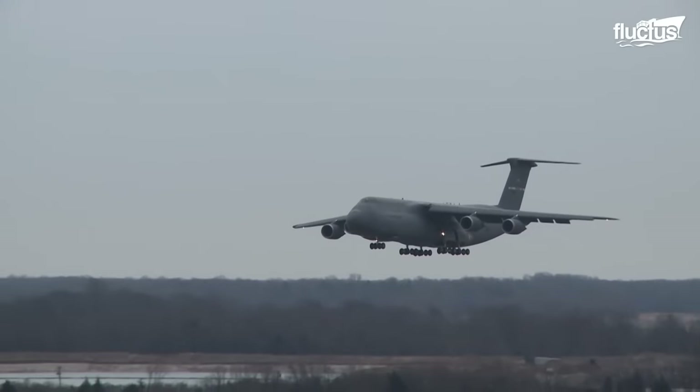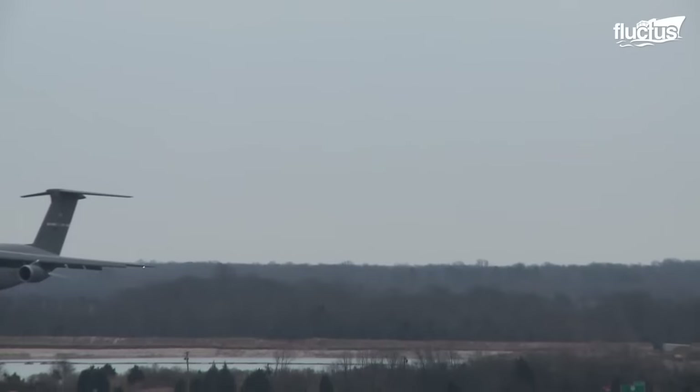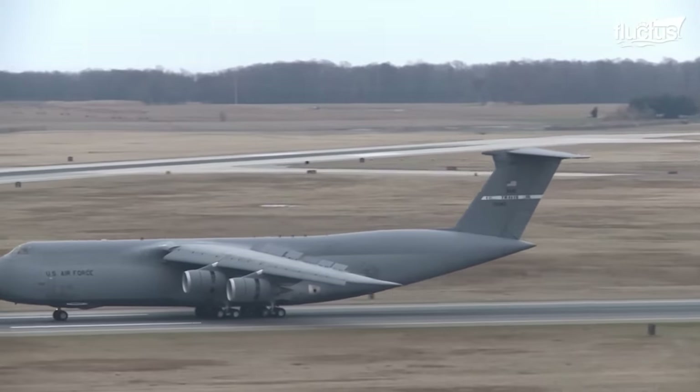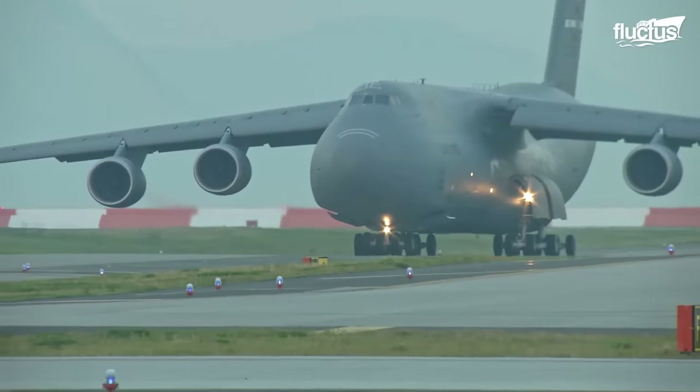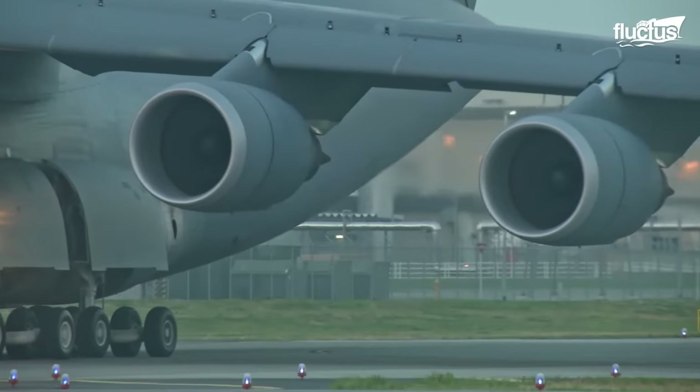This helps maximize stability during takeoff and landing, especially when the plane is loaded to capacity. Each of these four rear sections has three pairs of wheels, giving the plane a total of 28 tires, all of which are four feet in diameter.